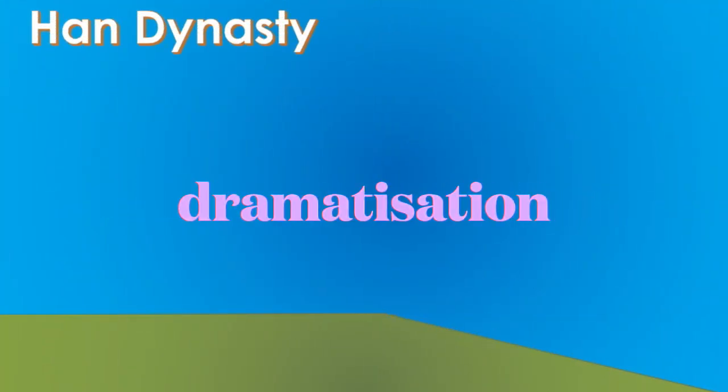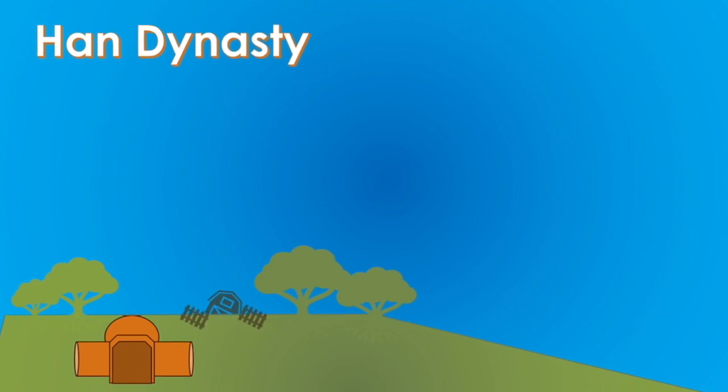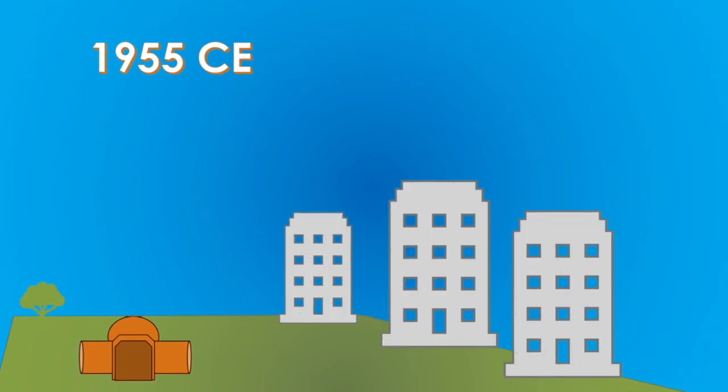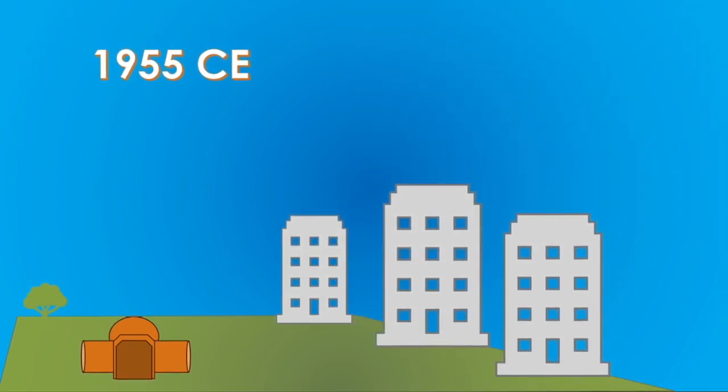The tomb is believed to have been constructed about 2,000 years ago during the Han Dynasty. Not much happens after that — growth comes to the city, trees grow, families move in, but it is mainly forgotten. It is not until 1955, during the time of the big housing boom here in the city, that a construction crew finds the tomb.